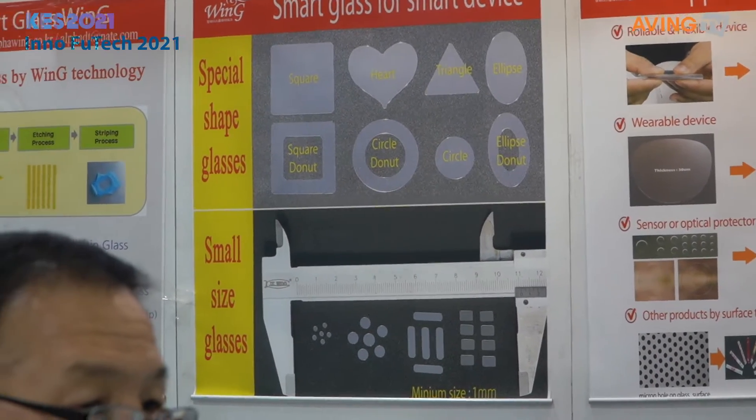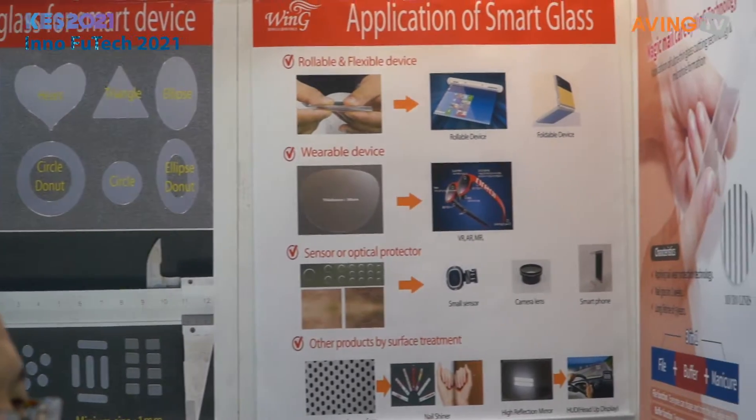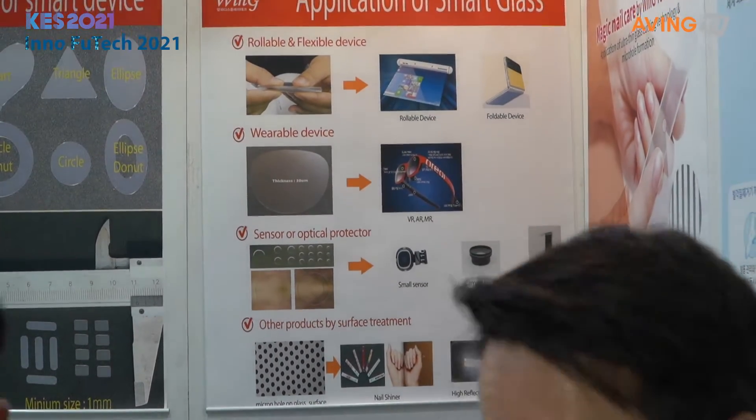And it doesn't matter the size or the shape of the actual thing, depending on the type of smart device that we're talking about. So you have anything from a doughnut shape to a heart, elliptical, doughnut, triangle, square — all of those shapes.